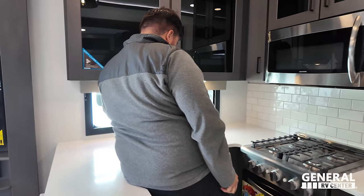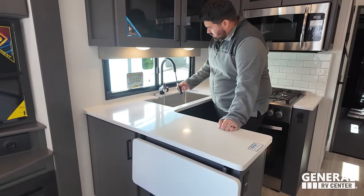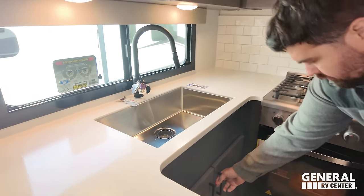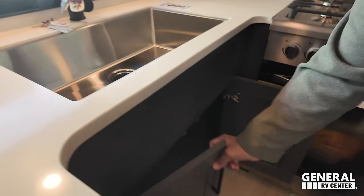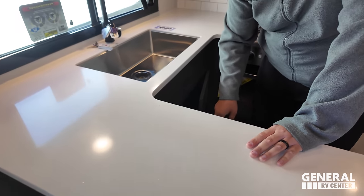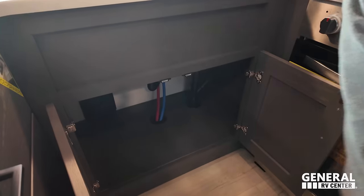A nice window right here on your camping side to let in some good natural light. Nice extension faucet, big single bowl sink, and storage right under here.